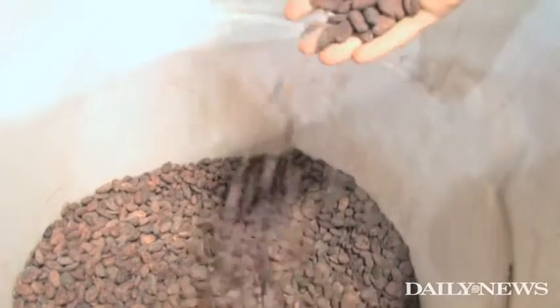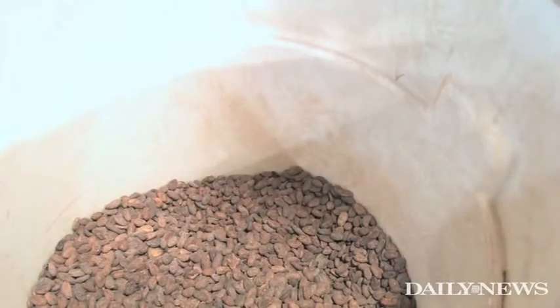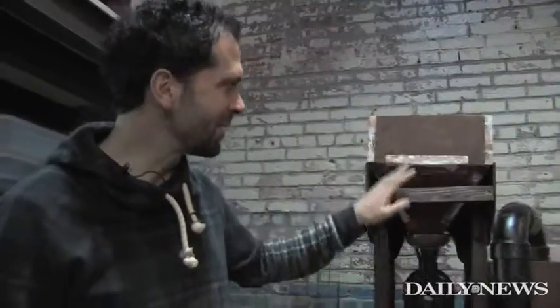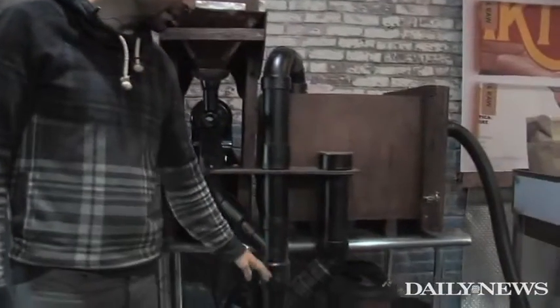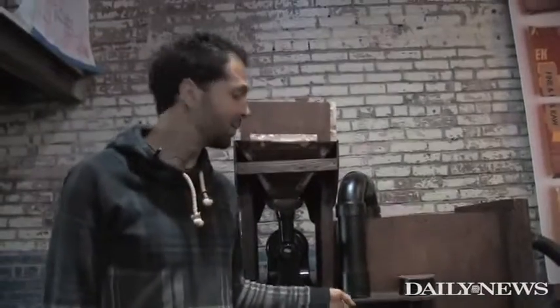Here are the beans. We'll take them and do a quick puff on the shell. The beans will go down and get cracked. The heavier bean falls down through the pipe, and then the lighter shell gets sucked up through this pipe and deposited in this chamber over there.